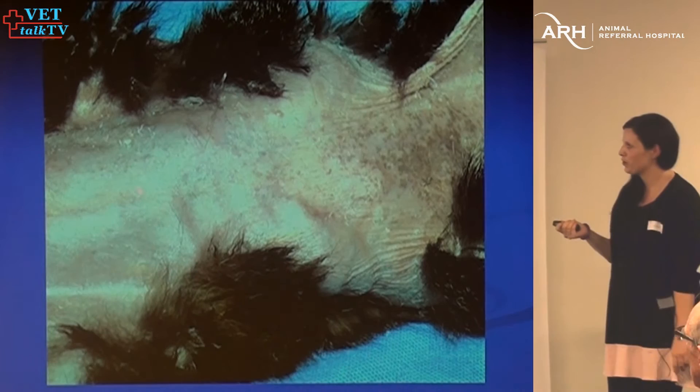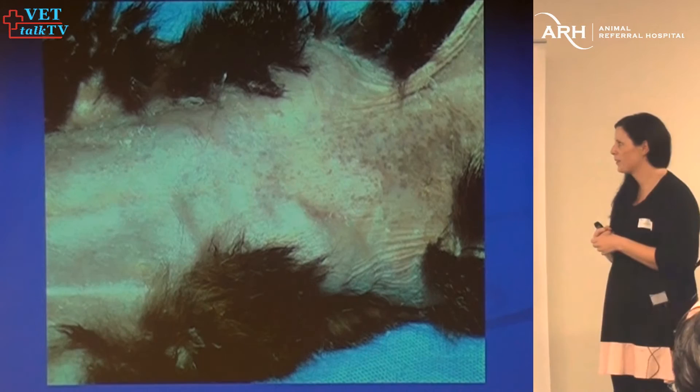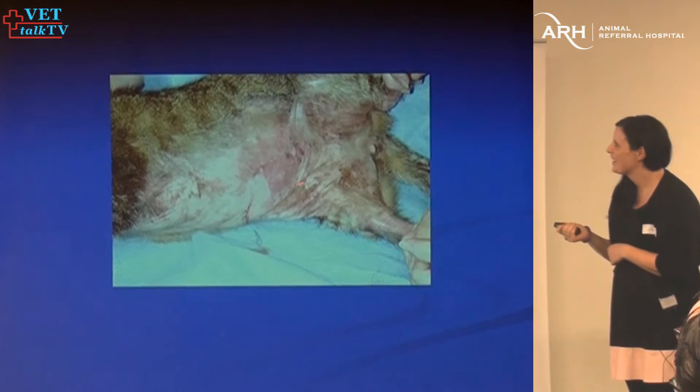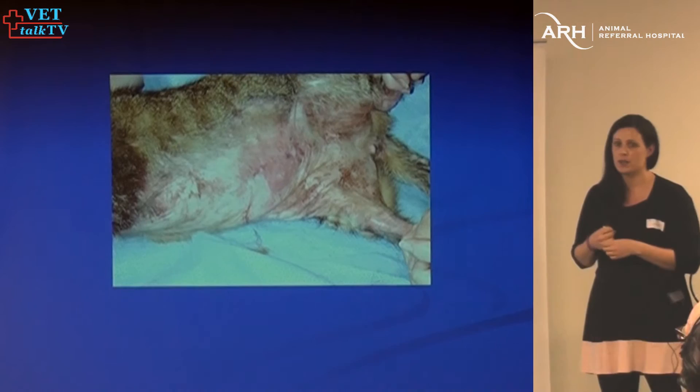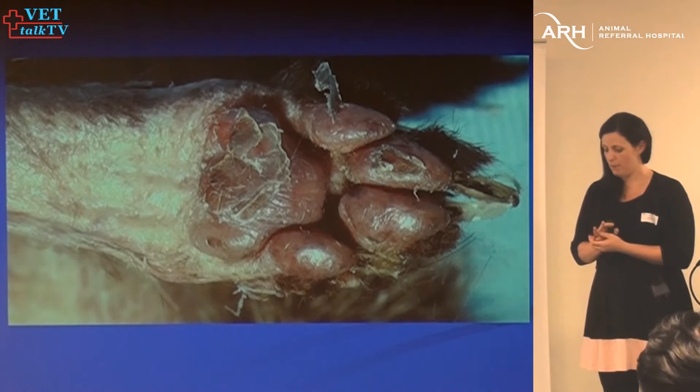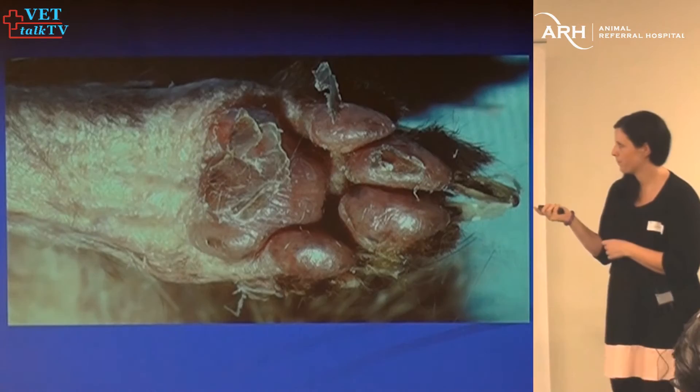The belly of the cat was actually glistening — that's not just light reflecting off it, it was genuinely glistening. That's a pretty unusual finding in a cat. Another cat with a glistening belly: they often get a lot of erythema, secondary pyodermas and Malassezia because they're super itchy and doing a lot of overgrooming. And the foot pads of this cat were cracked — extremely uncommon in cats.